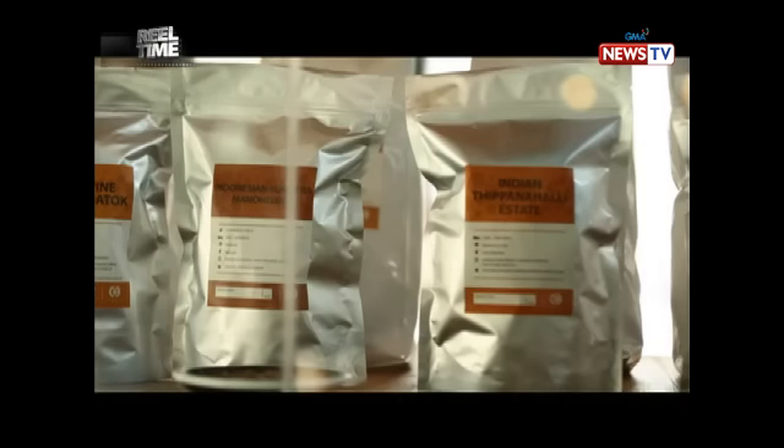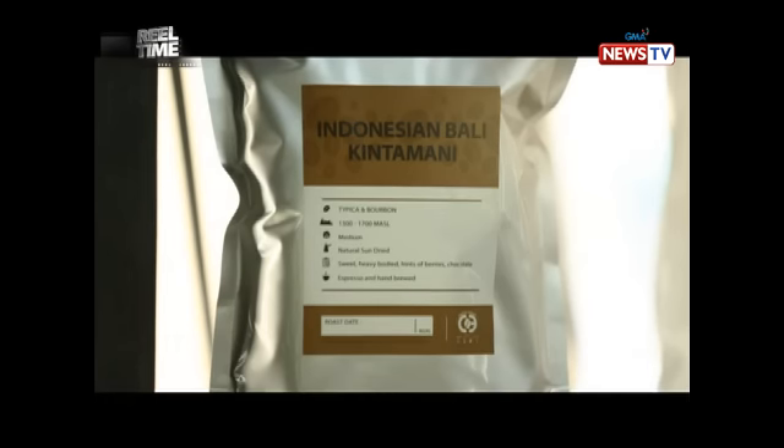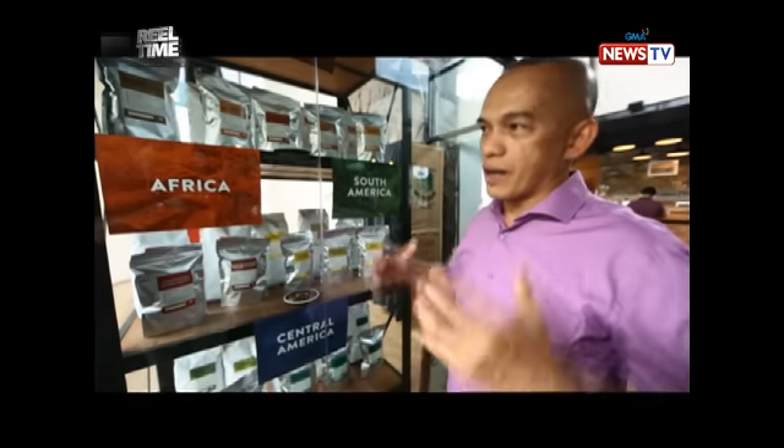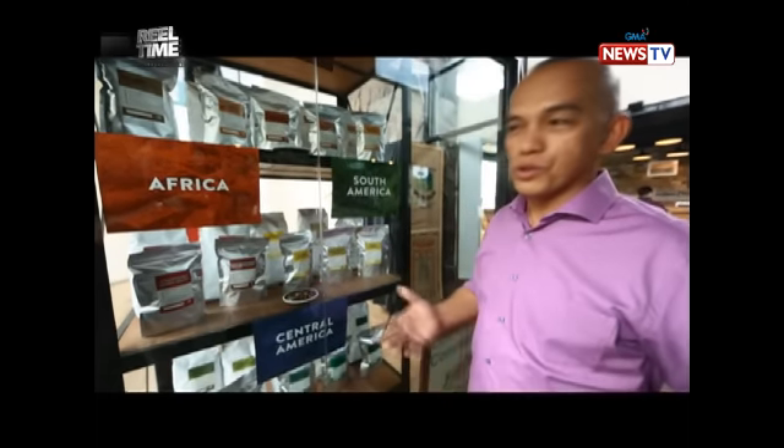We carefully select the coffee — it's single origin for us. Because that is our passion: to share the highest level of coffee to the consumers in the Philippines.